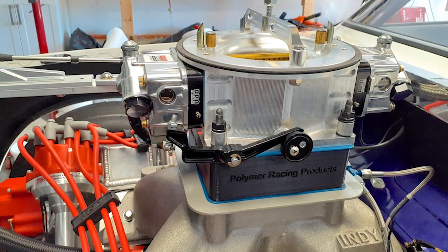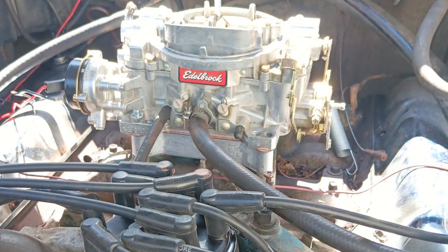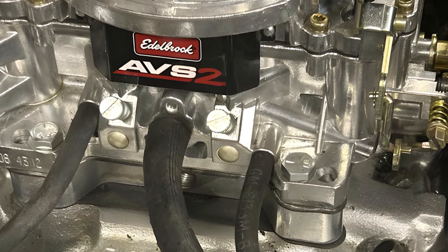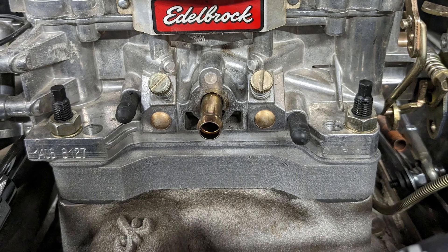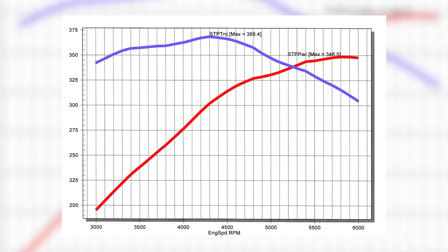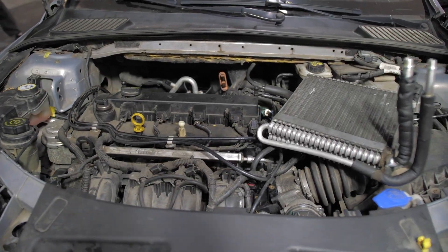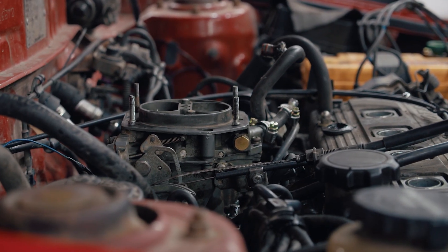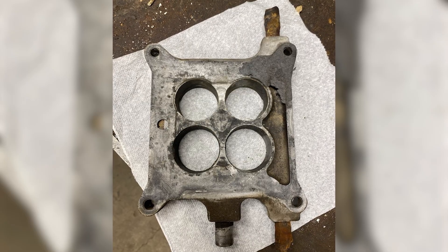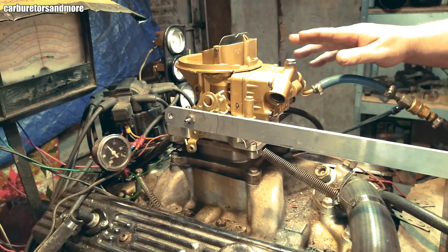In the end, the biggest lesson from the carburetor spacer isn't about a few extra horsepower. It's about how it forces us to look at engines more honestly. The spacer doesn't hide flaws — on the contrary, it exposes limits that were already built into intake geometry. Limits that only reveal themselves when temperature rises, time stretches on, and the engine is forced to repeat its job over and over again. For decades, we've been obsessed with peak horsepower: a pretty number on a cold dyno, a smooth graph, a perfect moment. But engines in the real world don't live in that moment.